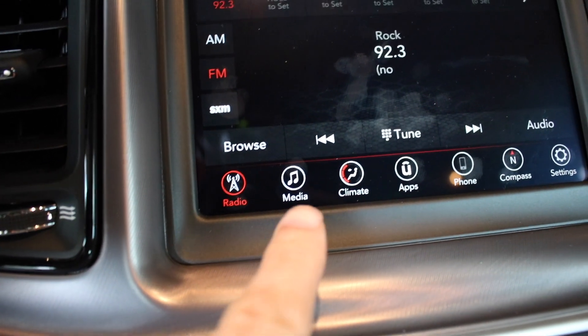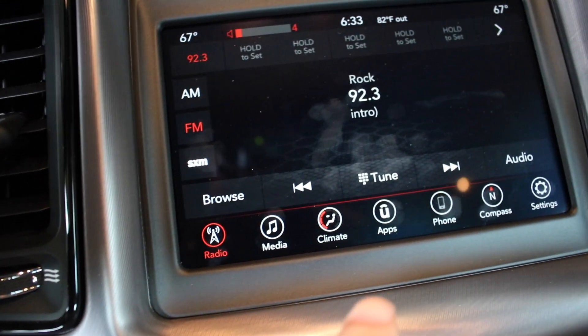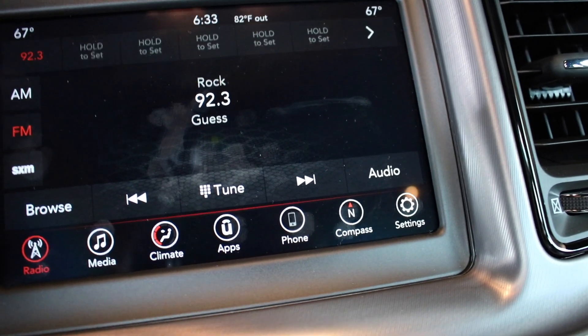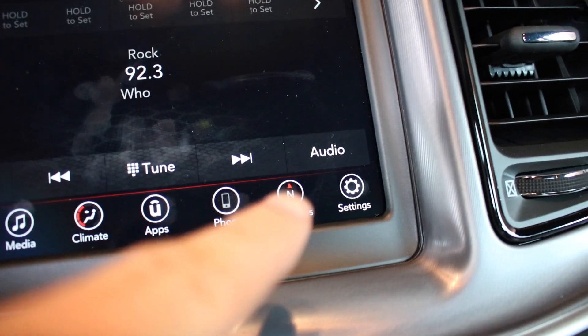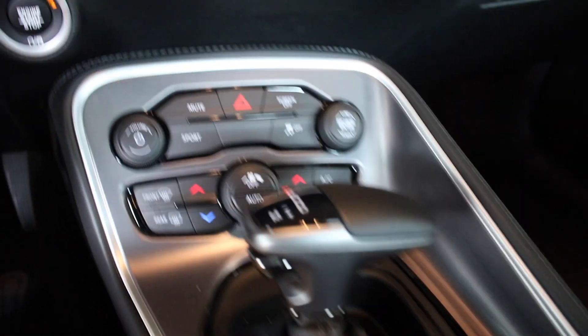You've got media for your phone, a backup camera, climate control, apps, and a phone feature so you can make phone calls through the car. There's a compass to tell you what direction you're going and settings to configure everything. It's also got an automatic transmission.